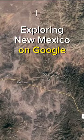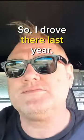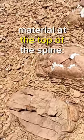Exploring New Mexico on Google Earth, I discovered two parallel ridges in Pytown, so I drove there last year. I climbed the first ridge and got a shot of the unique material at the top of the spine.